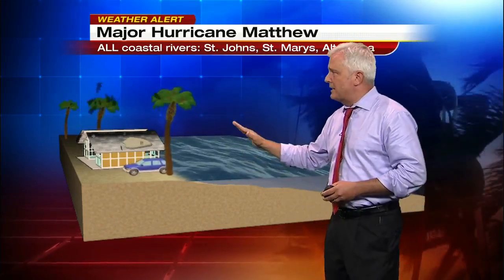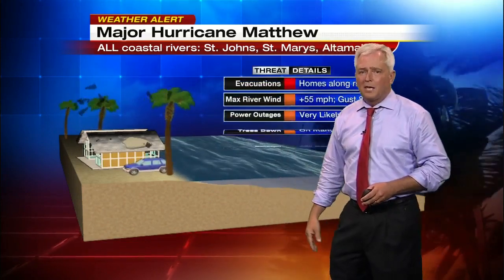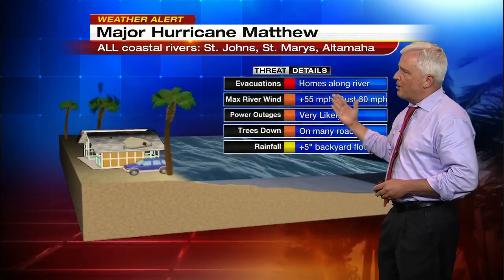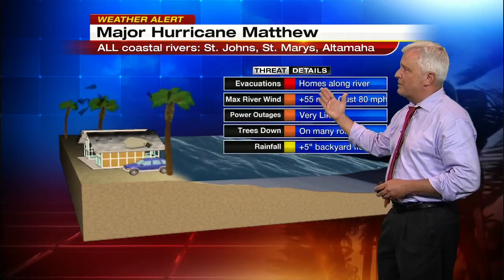Now I'm going to share what happens along the rivers — along Clay County, St. John's, Putnam County, north into Nassau and Camden Counties. The winds will be much less, the damage will be less, but there will be big waves out there on those rivers. This will be part of the coastal storm surge working its way inland, running about 2 to 3 feet. Those folks who live right along the river should evacuate their homes.